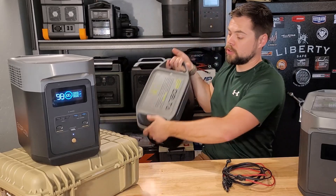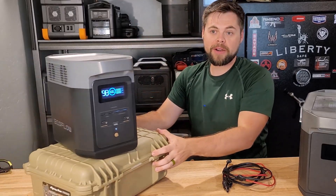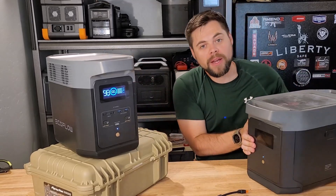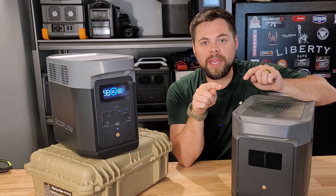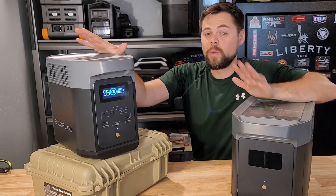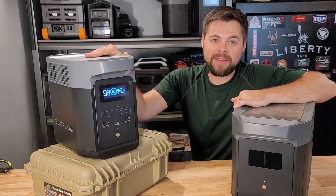The expansion battery for the Delta II has a couple of options. You can use a Delta II expansion battery, which gives you another roughly 1,000 watt-hours of capacity. Or you can pair it with the Delta Max battery, which is what I have here — it has 2,000 watt-hours of battery. So effectively you're going to get 3,000 watt-hours of total battery capacity, which is plenty for emergency preparedness and even van life use.